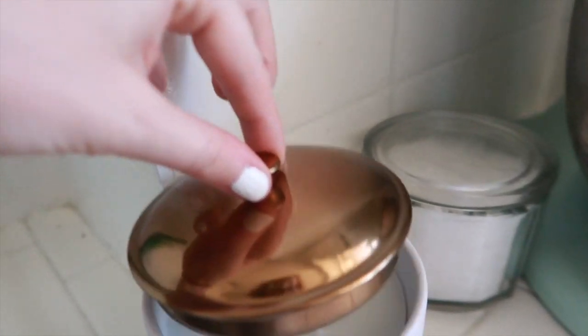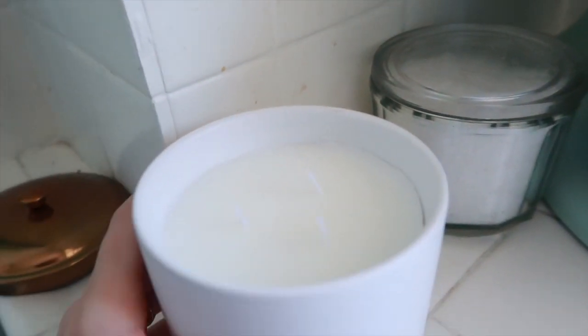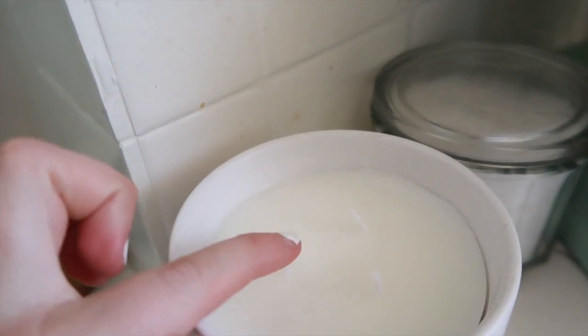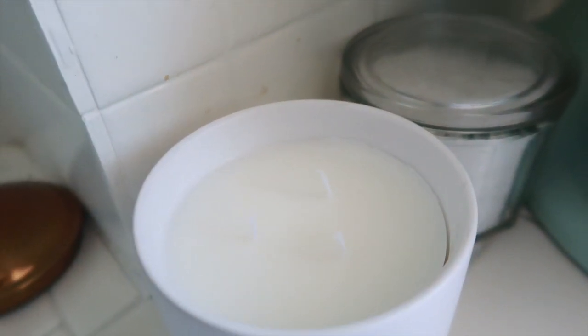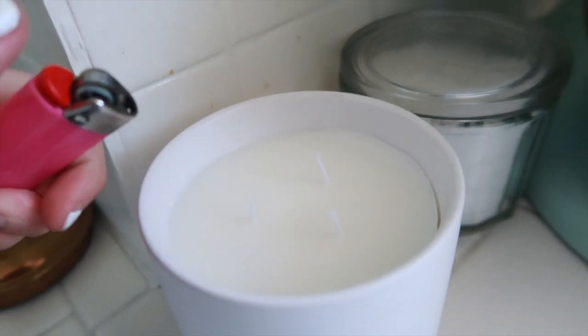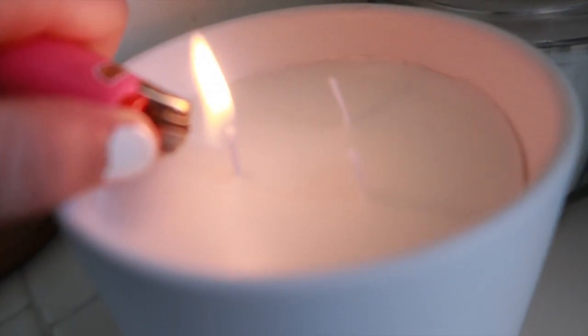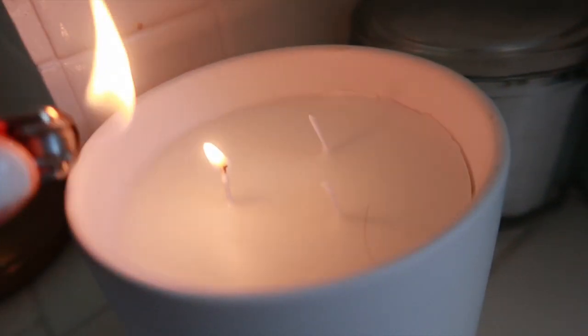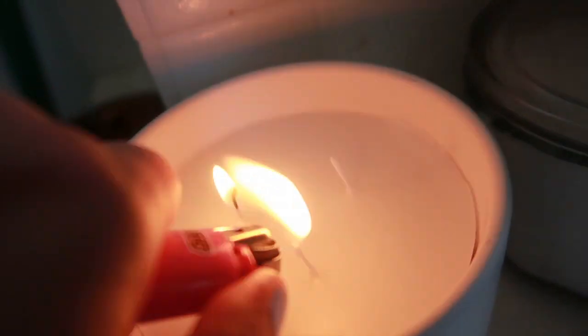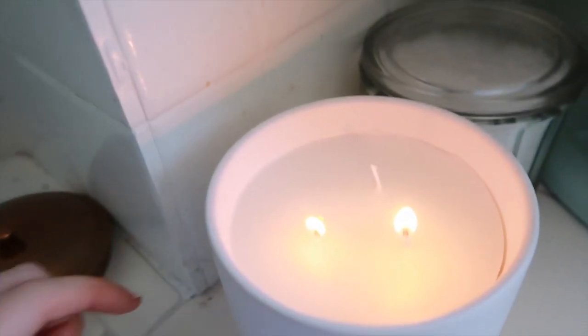I thought it would be fun to see how my candle performs and kind of end the vlog here. Here is my beautiful candle — it is a soy candle, which I thought was really nice. At the bottom, you actually get a sticker and you can write your name and the fragrance notes. I did choose the three wick — I just love the throw of three wick candles. I did trim the wicks just a little bit so that it doesn't get super smoky. Let's light this bad boy up. Oh, the wax is very melty — you can already smell it. Don't light a candle while you film.